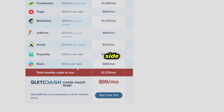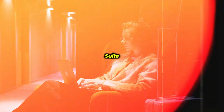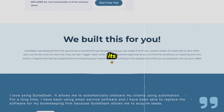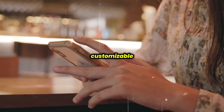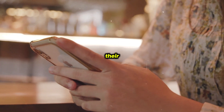On the positive side, users appreciate its affordability and versatility. Suite Dash offers flexible pricing options starting at $19 per month, making it accessible for small businesses. Its higher-tier plans cater to larger enterprises needing advanced functionalities. The platform is also highly customizable, with white-labeling options, which is perfect for businesses wanting to maintain their branding.